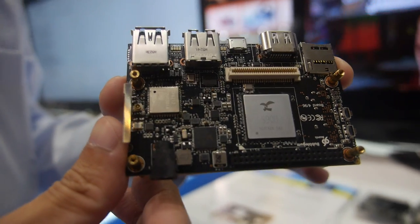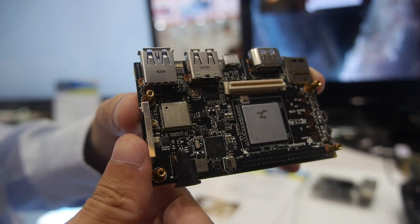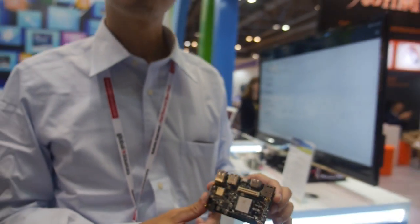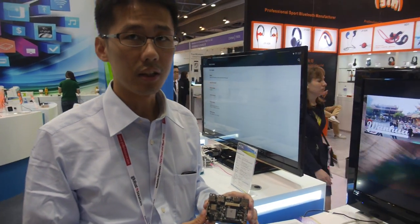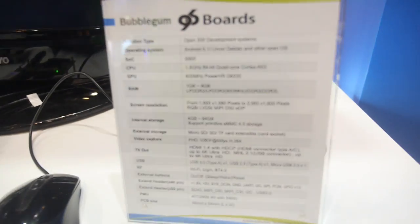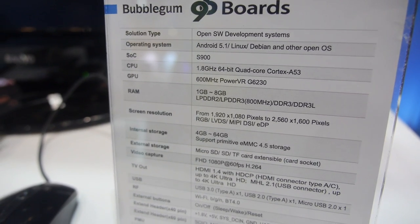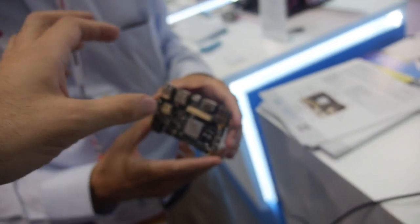Here's the 96boards with a 64-bit CPU. Are you already shipping this? Not yet, maybe in the next two months. We are trying to achieve that. This is the 96boards quad-core 64-bit ARM Cortex A53.